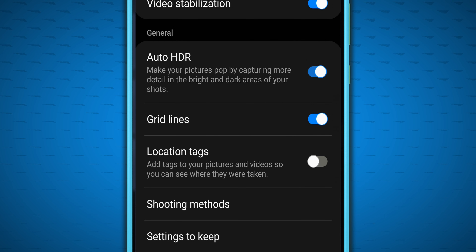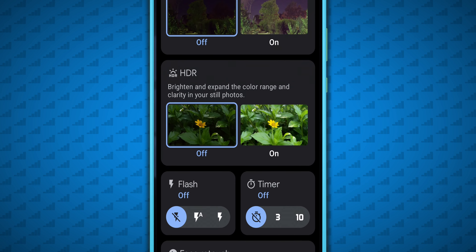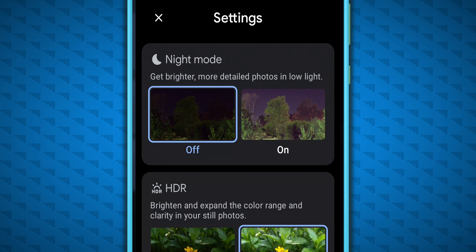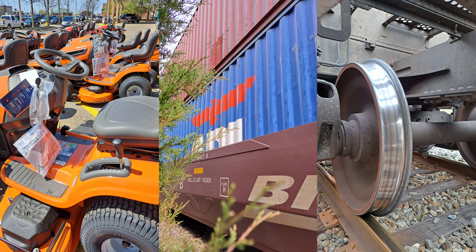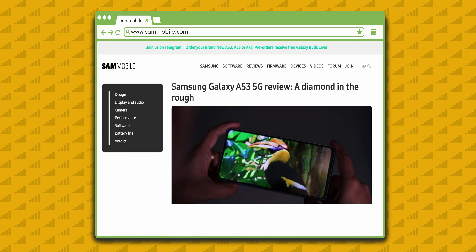The settings I used for the stock Samsung camera app were left at the default, so scene optimizer, video stabilization, and auto HDR were all active. For Gcam Go, all pictures were taken with HDR on, face retouch off, and night mode activated for the night shots.